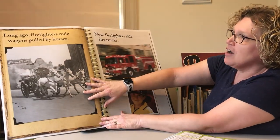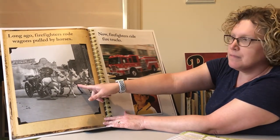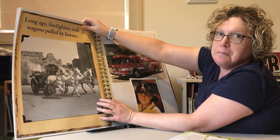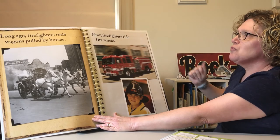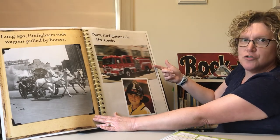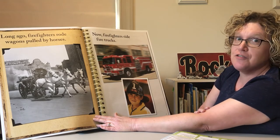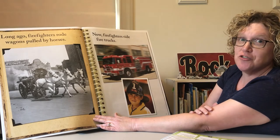Long ago, firefighters rode wagons pulled by horses. Look at the wagon they pulled, which had water in the back. Look at today's fire trucks — now firefighters ride inside these big fire trucks. Are these trucks pulled by horses? They aren't! Which one do you think is faster and can get to the fire quicker? You're right — today's fire trucks!